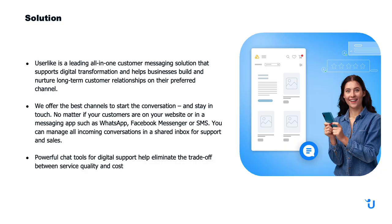Our solution is Userlike — a leading all-in-one customer messaging solution that supports digital transformation and allows businesses to build long-term relationships with their customers, whatever channel the customers choose. No matter if your customers start on your website or in a messaging app like Facebook, WhatsApp, or SMS, you can always manage these conversations in our Message Center.